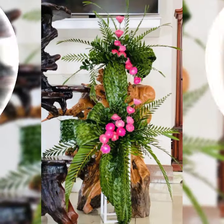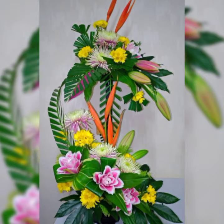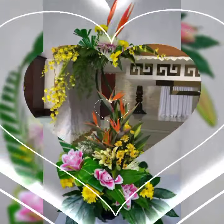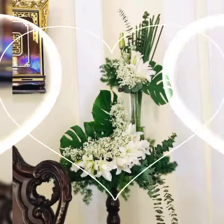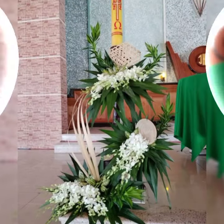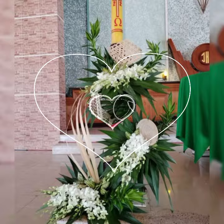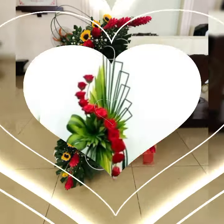Assalamu alaikum, welcome back to my channel Flower Decor Ideas. Hope you all are doing great. Today I am going to show you the latest, demanding, attractive, stylish, and beautiful modern church flower arrangement and decoration ideas of 2024.